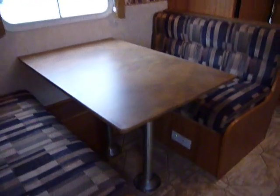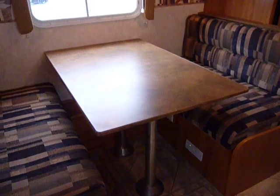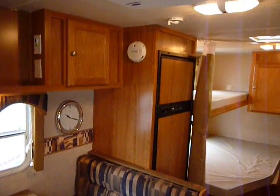Your dinette has two solid metal pipe legs so you've got a nice strong stable table. Your fridge is right here.